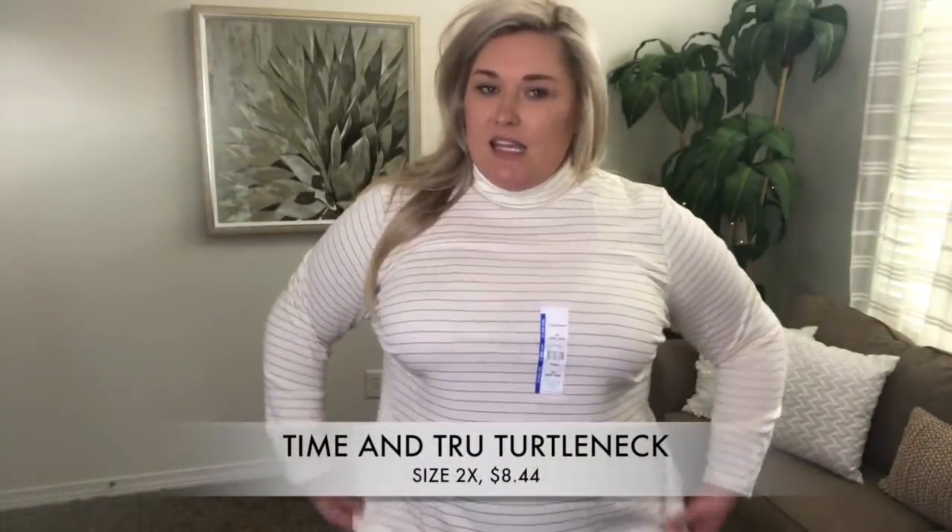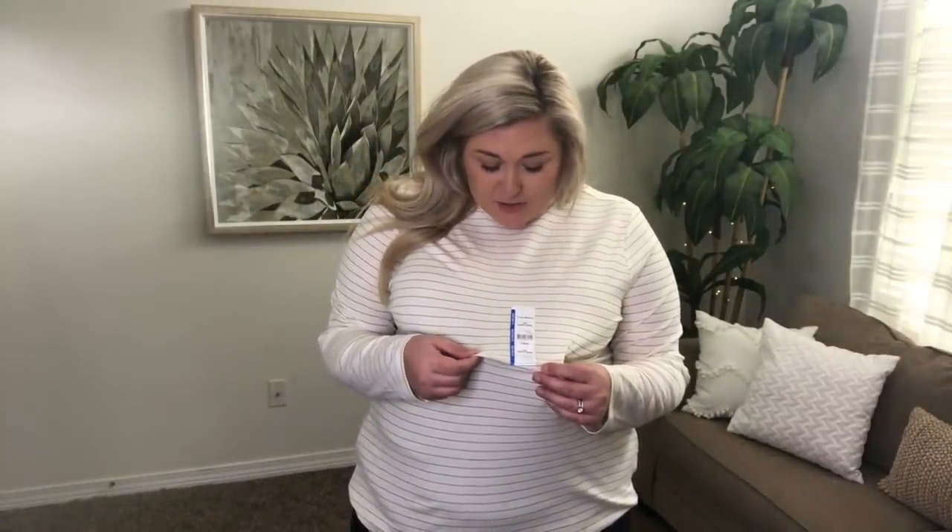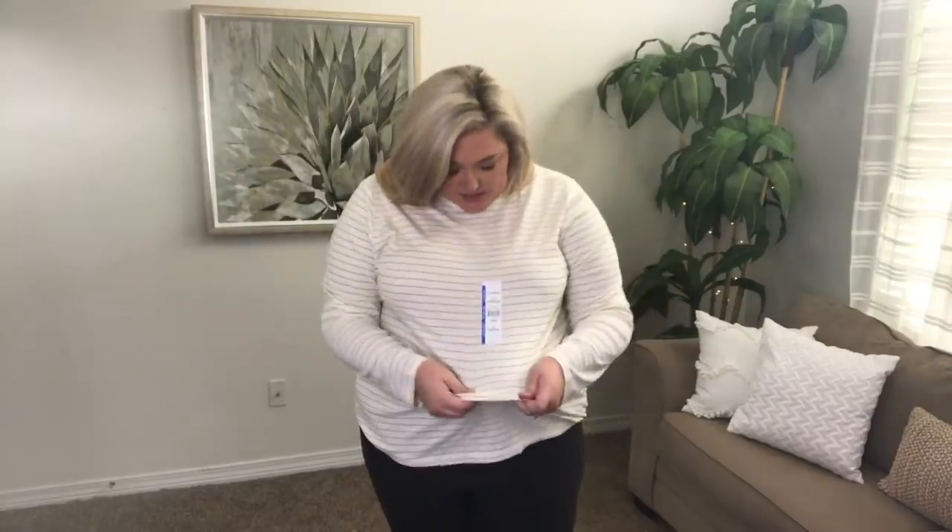This turtleneck has actual gold glitter on it — I can feel it. I like these kinds of tops because they're really good for easy layering. Pair this with a cardigan and you have a cute, easy outfit. This is Time and True brand in a size 2x. It does say fitted, so it's meant to be fitted. I love the look and the color. Maybe if it's cheap enough — do I really need it? I'm really into the high-neck look on me.